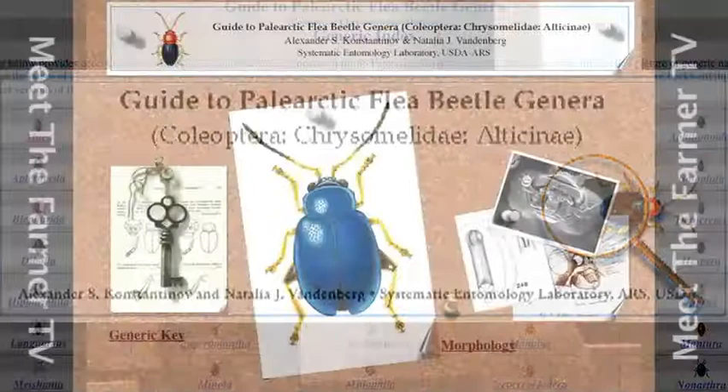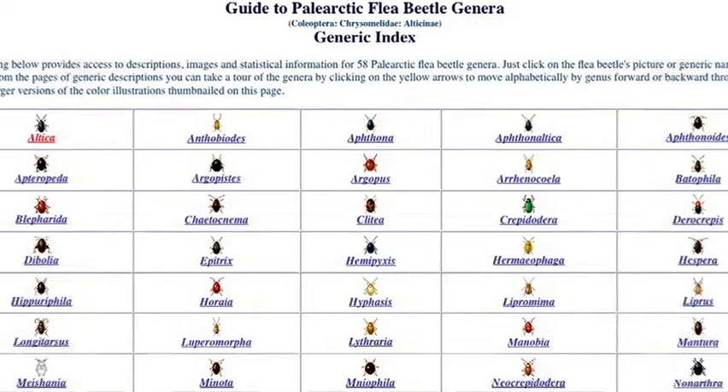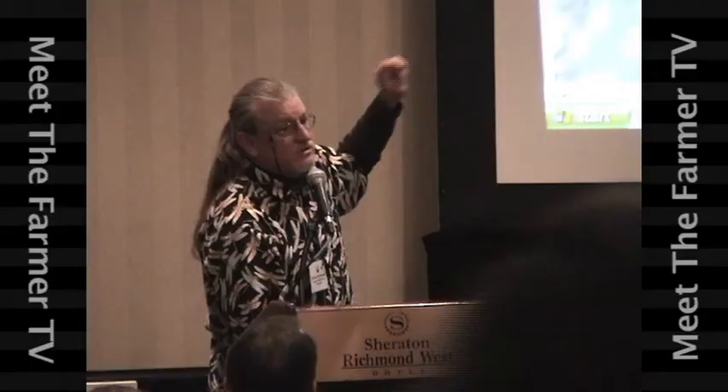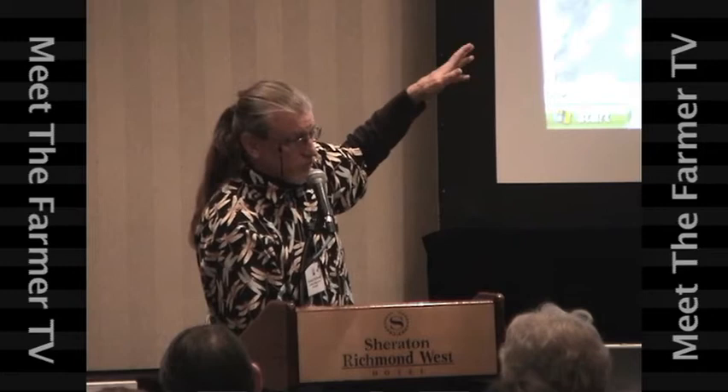If you have really high populations of flea beetles — the flea beetles that get on your mustards are not the ones that get on your potatoes. Every flea beetle is specific to a typical plant. What they do is they go down to the soil line and they lay eggs and they have stuff that looks like rootworms. So the way that we would break the cycle — here's a real interesting one.